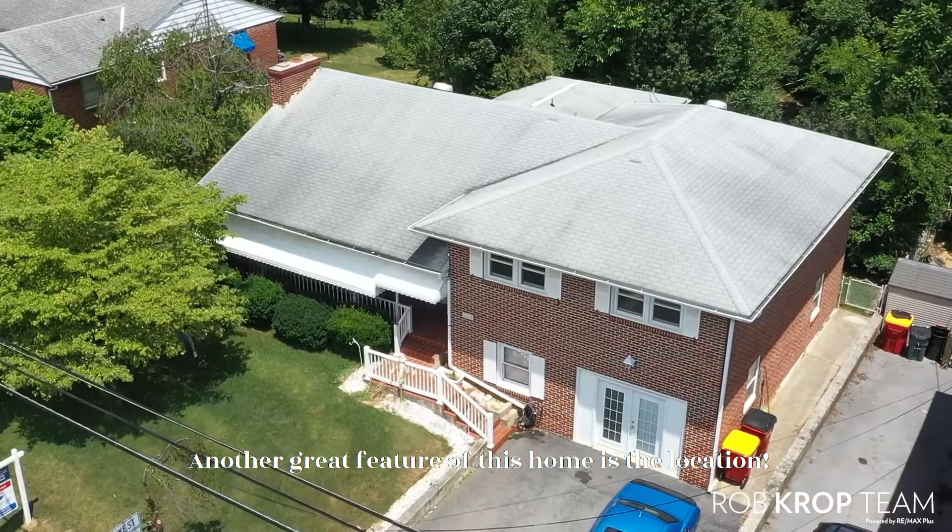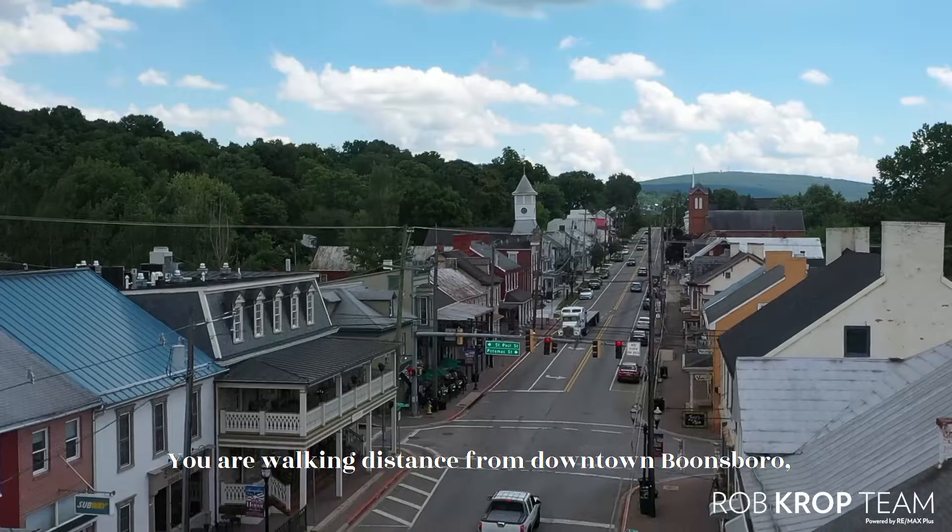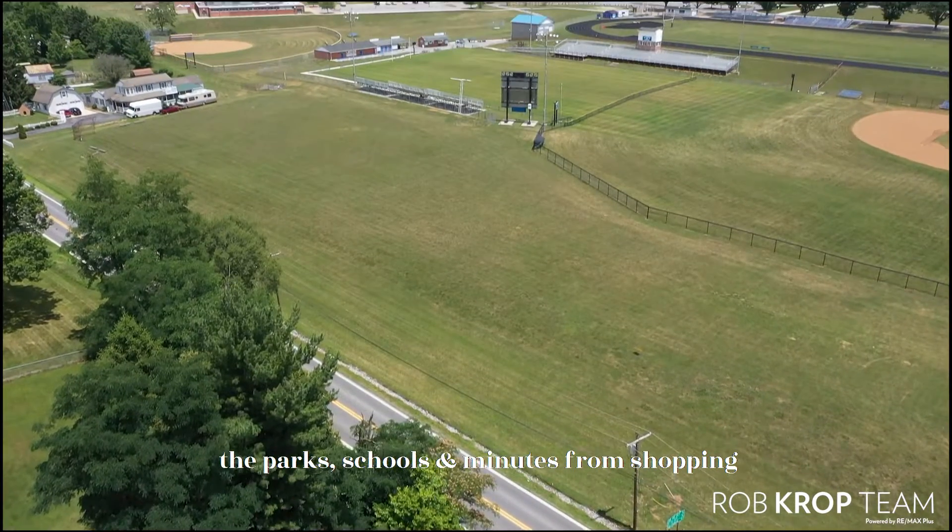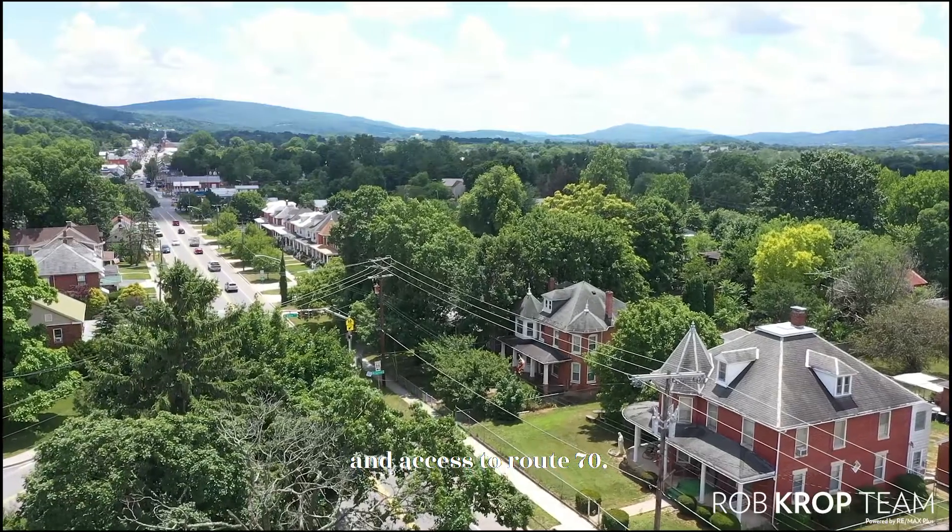Another great feature of this home is the location. You are walking distance from downtown Boonesboro, the parks, schools, and minutes from shopping and access to Route 70.